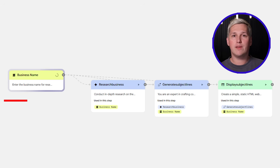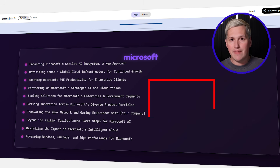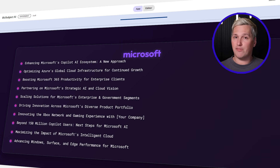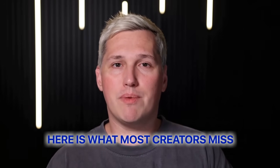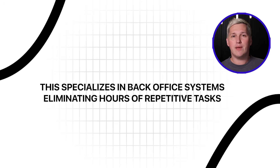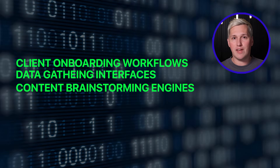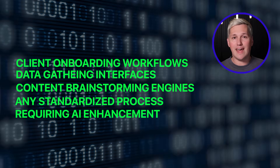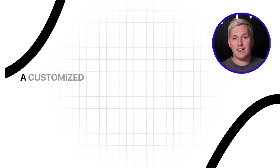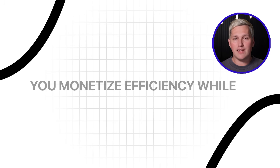Submit the prompt and wait 20 seconds. You receive a complete 3-node workflow: Node 1 captures your input, Node 2 applies AI processing, Node 3 presents results. Test by launching the workflow and entering any company name — 10 unique subject lines appear immediately. While the first tool builds customer-facing apps, this specializes in back-office systems eliminating hours of repetitive tasks. A customized lead qualification workflow: $800. An automated content calendar system: $1,200. You monetize efficiency while tool investment stays at zero.